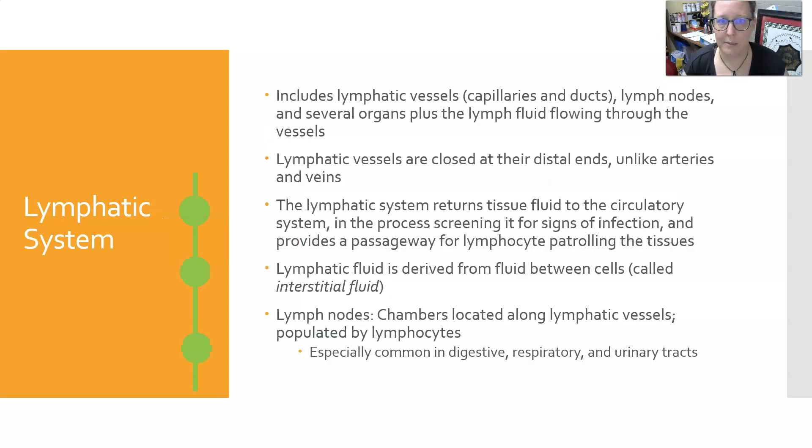The lymphatic system includes the lymphatic vessels, capillaries, and lymph ducts, the lymph nodes, several organs such as the spleen and thymus, and the lymph fluid that flows through the vessels. The lymphatic vessels are closed at their distal ends — they're like dead-end tubes, unlike arteries and veins, which form a closed interconnected circuit. The lymphatic system returns fluid to the circulatory system and in the process screens that fluid for signs of infection, and also provides a passageway for lymphocytes and monocytes patrolling the tissues.